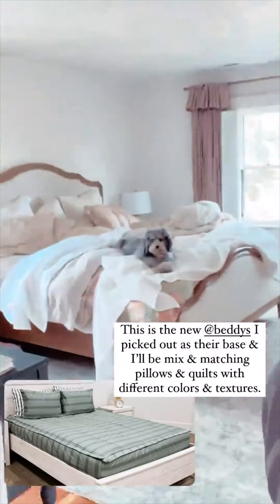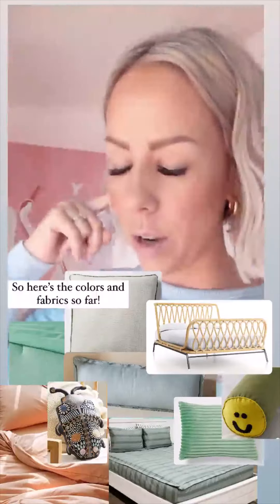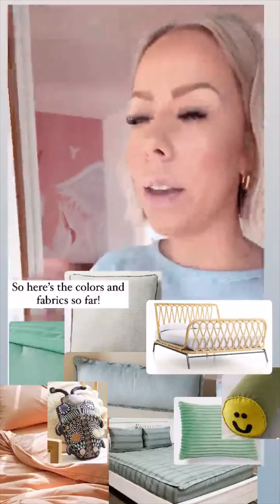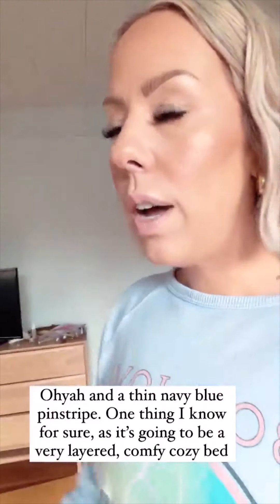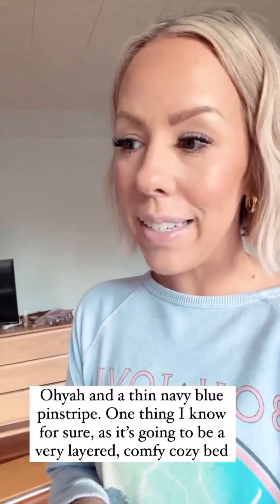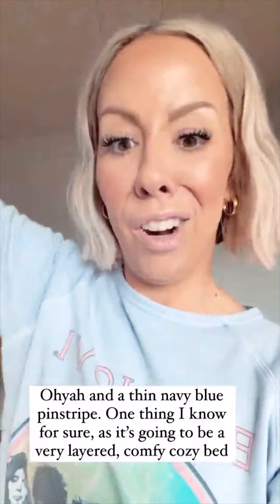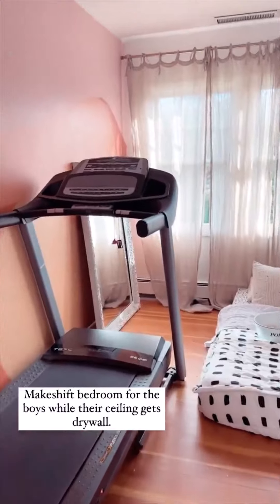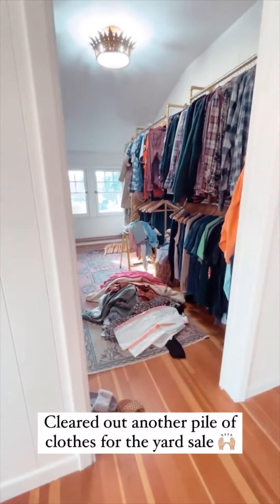A lot of different colors going on. My ears are plugged so I can't quite tell if I'm yelling. We'll see when it's all put together how I like it — if something needs to be pulled back, I'll just return it. I got Kelly green and navy blue, grapefruit, and then the green that's in the Bettys. So many different colors. I've got my boys moved into the gym actually — a little makeshift bedroom for them while the drywallers are working in their room. I've also got another pile for the yard sale.